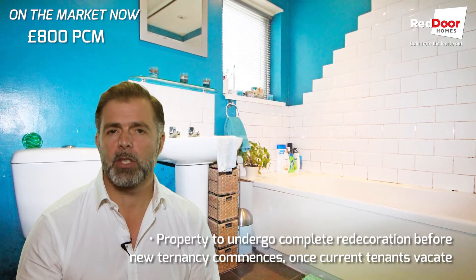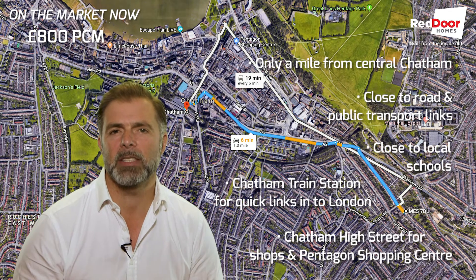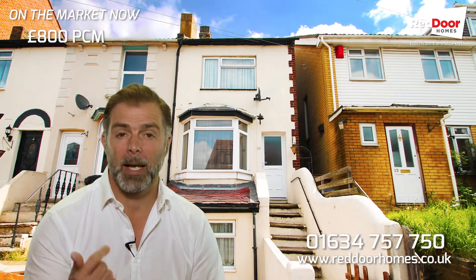Give us a call if you're looking for a house in the heart of Chatham with easy links straight into Chatham Town Centre at a really affordable price. The key to this is it's three bedroom and it's at a really good price, so give us a call and we'll get you booked in to have a view.